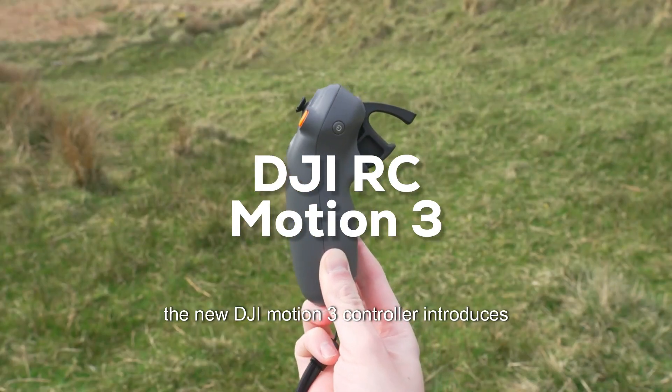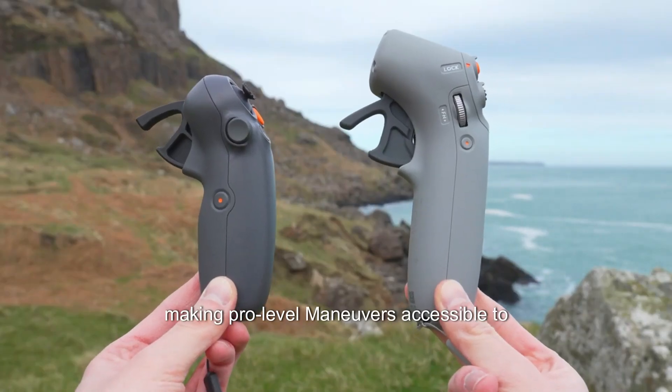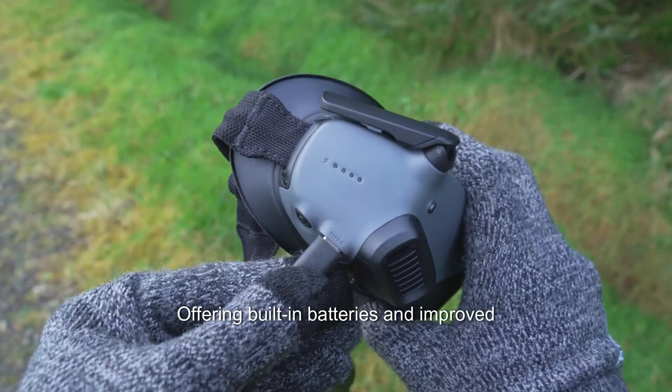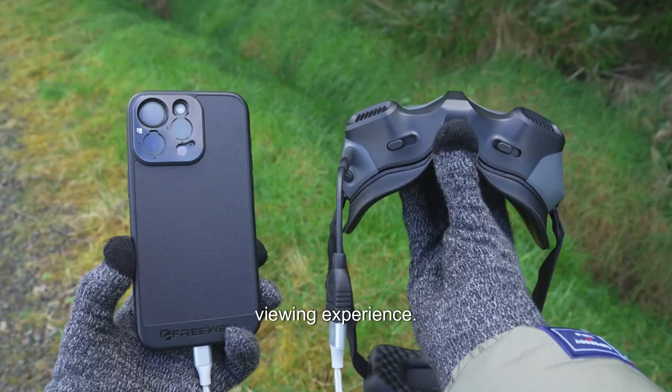The new DJI RC Motion 3 controller introduces easy acro mode, making pro-level maneuvers accessible to beginners. The Avata 2 also pairs with the DJI Goggles 3, offering built-in batteries and improved bitrate for a consistent high-quality viewing experience.